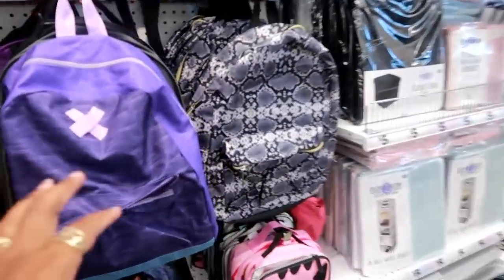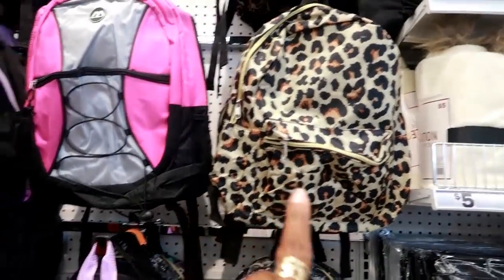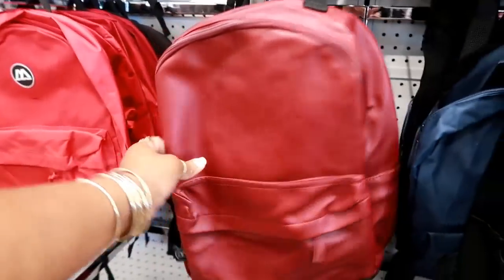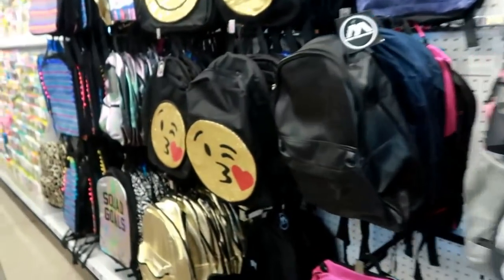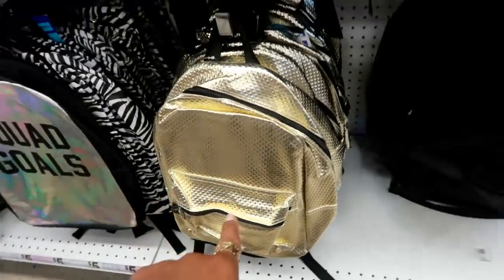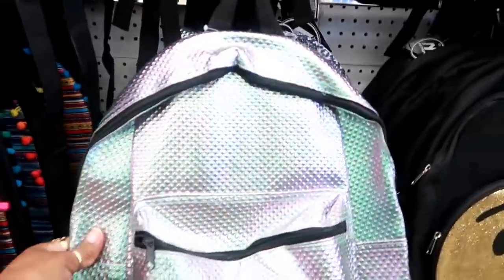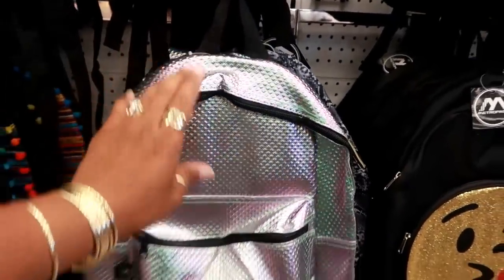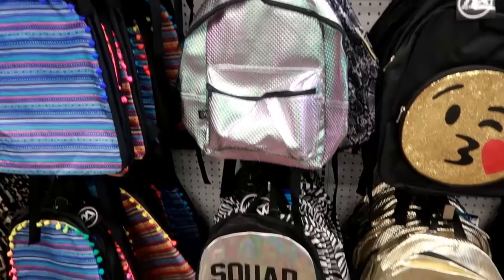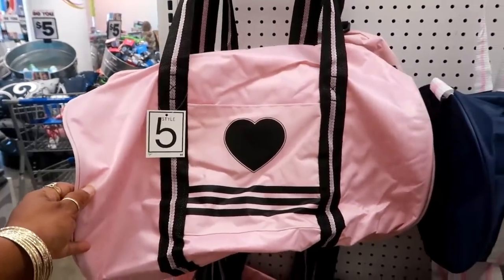I'm not here to look at the backpacks but I still think that snake print one is cute. They've got leopard print and then these faux leather ones in burgundy and black for five dollars. And look at this all-gold backpack — that's super cool even though it's a little flashy. They also have these with a mermaid-type color to them — really thin, I wouldn't recommend putting a bunch of books in there but they are cute.